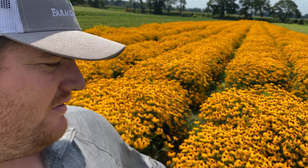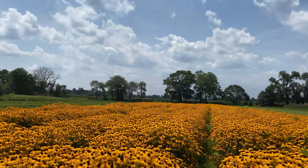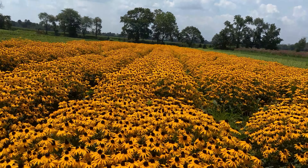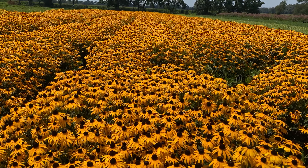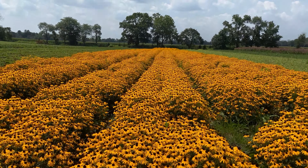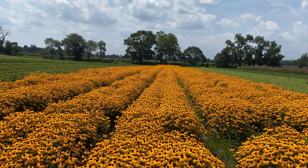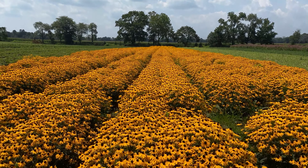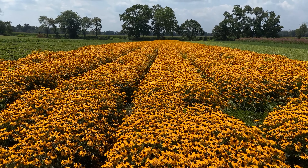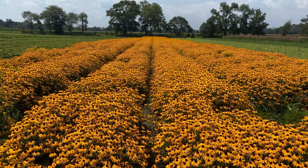We have our showstopper — this is Rudbeckia fulgida. We call it Orange Coneflower; some people in the horticultural trade call it perennial black-eyed susan, though black-eyed susan is typically the name used for Rudbeckia hirta. This is just amazing right now — look at how awesome this looks in mass. A single plant can really get about two to three feet across and you'll get all these yellow or orange flower heads on them.